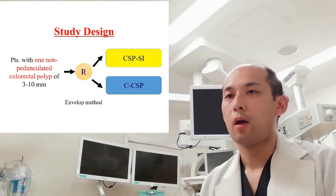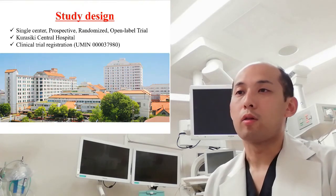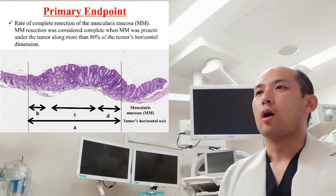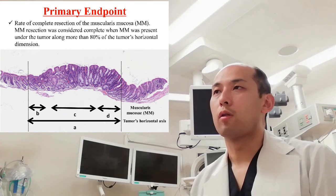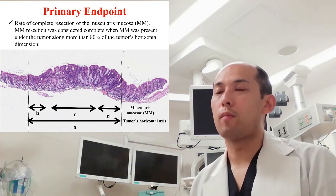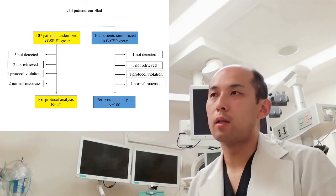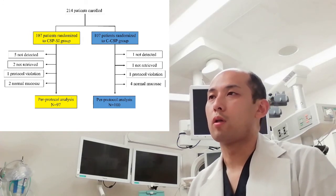How did you do it? We compared the complete resection rates of CSP with submucosal saline injection with that of conventional CSP as a single-center prospective randomized open-label trial at Classic Central Hospital. Complete resection, as you can see in the slide, was defined if muscularis mucosa in the resected specimen was present under the tumor along more than 80% of the tumor's horizontal dimension, and was the primary endpoint. Non-pedunculated colorectal polyps up to 10 mm in diameter with endoscopic diagnosis of adenoma or serrated lesion were studied. In total, 214 patients were enrolled and randomly assigned to CSP either with submucosal injection in the CSP-SI group or conventional CSP in the C-CSP group.